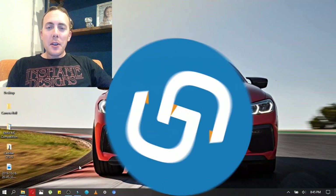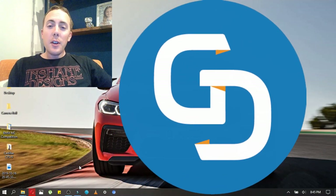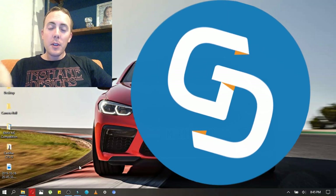Hey everybody, this is Dan for GamerD on Cars. If you're new to the channel, hit that subscribe button. If you are not new, welcome back.